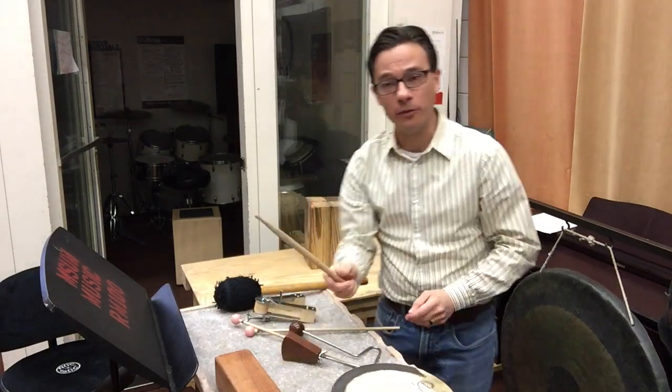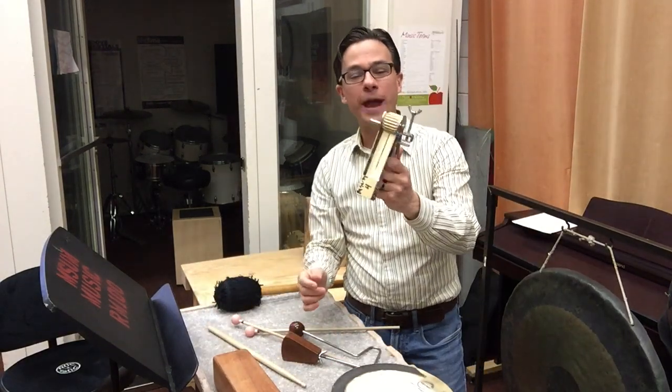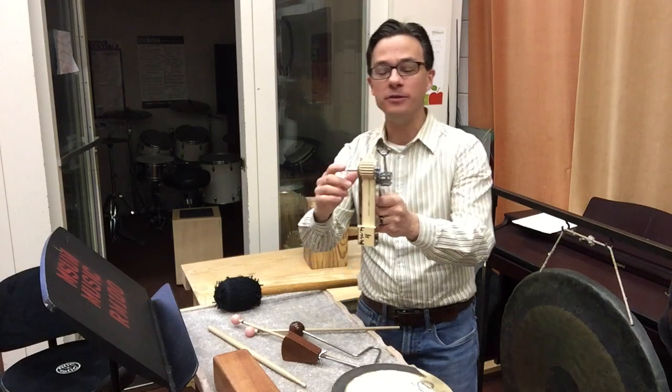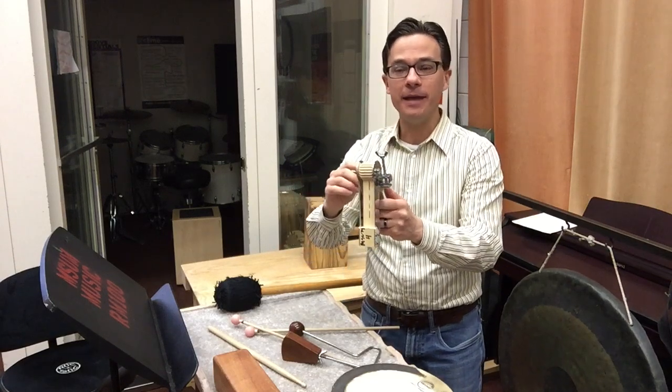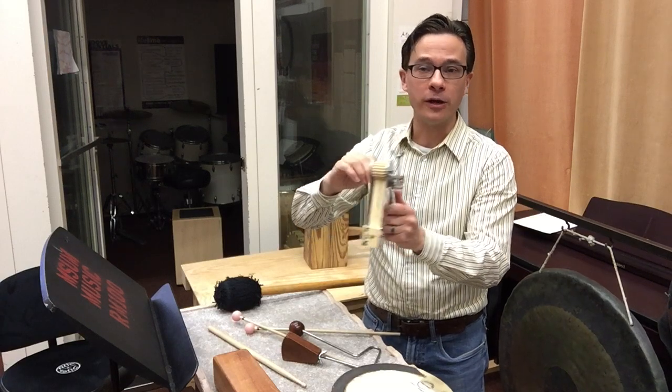Here we have another wood block — a little lower than the other one. And this is a unique instrument here called a ratchet. A ratchet is oftentimes used as a silly sound effect, designed to make you almost laugh. And you hear it a lot of times in cartoons — the sound of someone winding up a toy or a car.